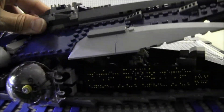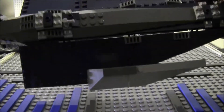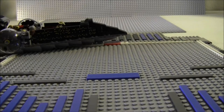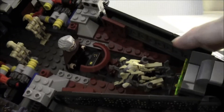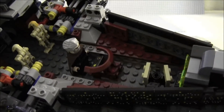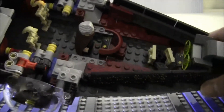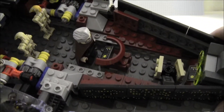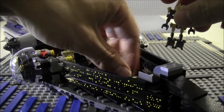The top opens up like so, and the top is just one piece. Inside you can actually sit General Grievous right in the chair — he fits pretty snug in there. This is pretty much what it looks like in the control area, and those two controls are stickers.